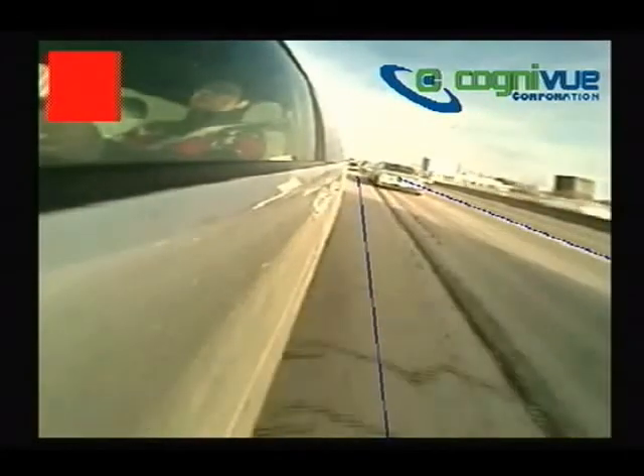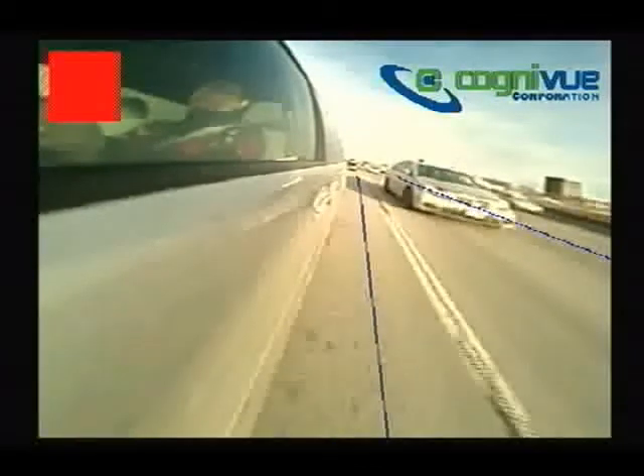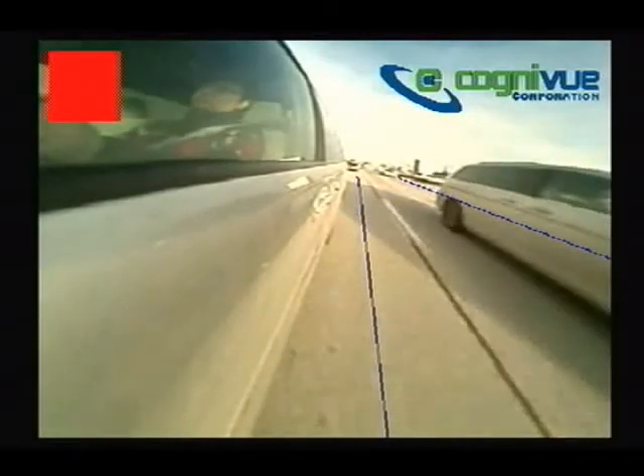Cognivue's blind spot detection demonstration shows how the CV22OX is able to detect and track vehicles once they enter a 3 m region of a host vehicle's blind spot.